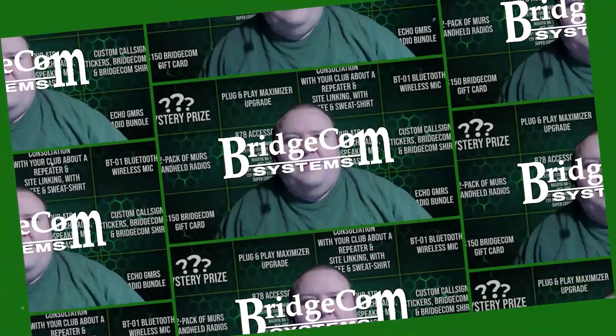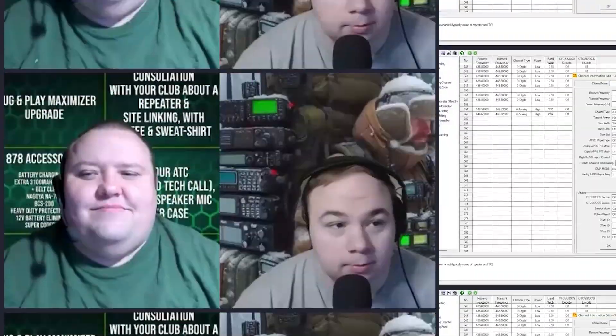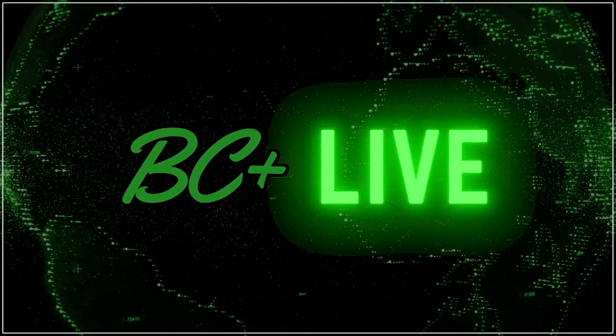Tonight, we are going to be talking about which radio is right for you — how to find out which radio is the best one for your needs, and what are some of the differences between the different models?